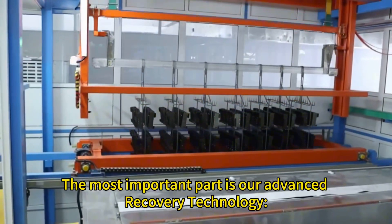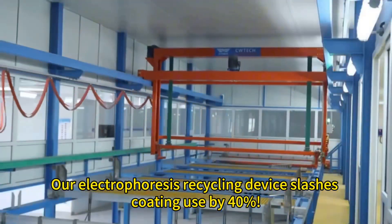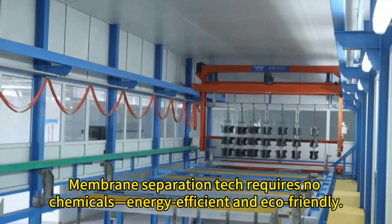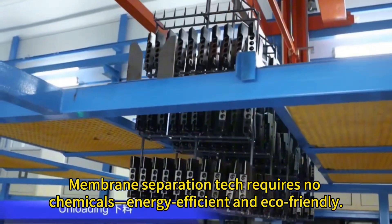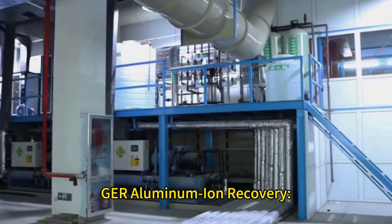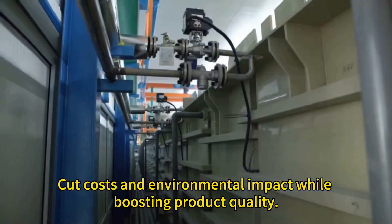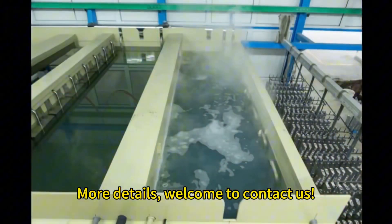Most importantly, our advanced recovery technology cuts electrophoresis coating use by 40%. Membrane separation tech requires no chemicals, is energy efficient, and eco-friendly. GER aluminum ion recovery cuts costs and environmental impact while boosting product quality. For more details, welcome to contact us.